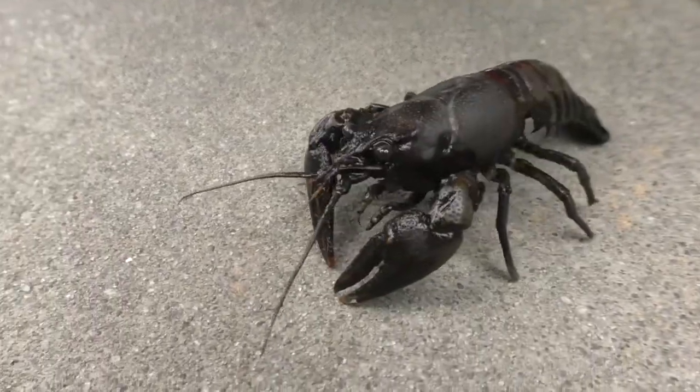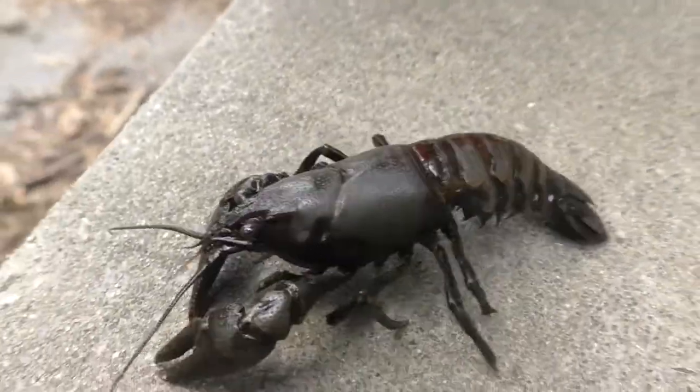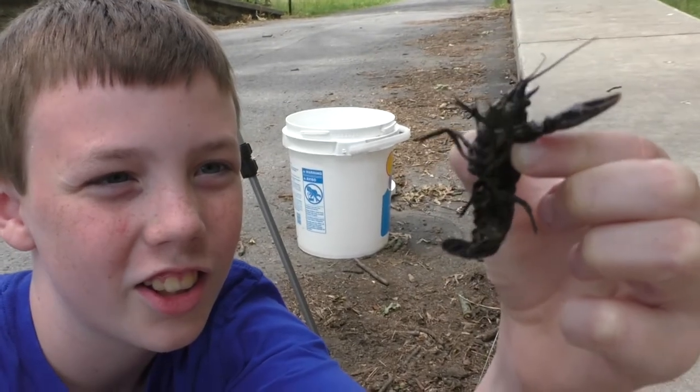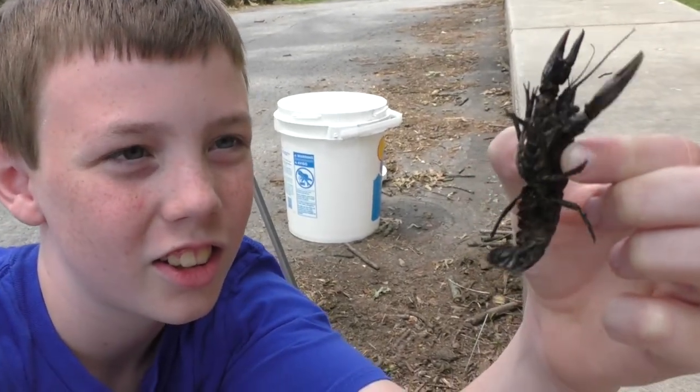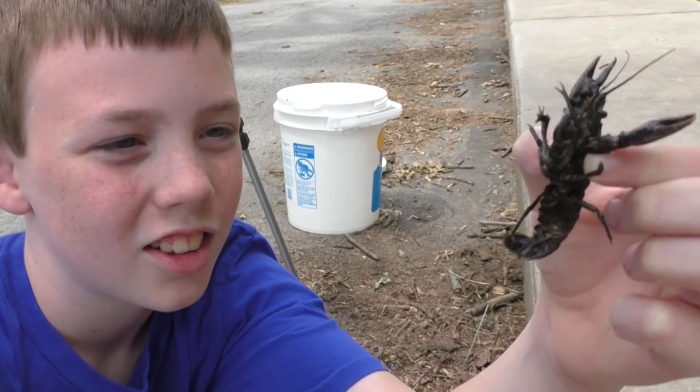Crayfish can stay out of water for a very long period of time, as long as they keep their gills wet. You can see this crayfish flopping its tail — that is how they swim and get away from predators or collectors like me.